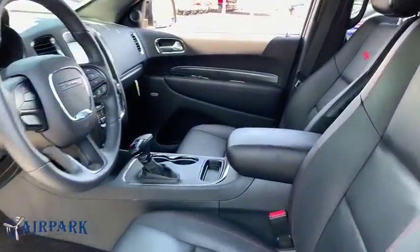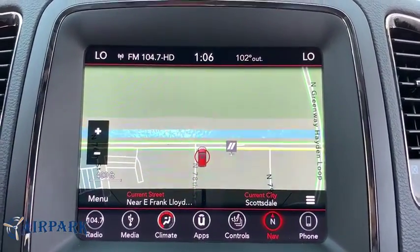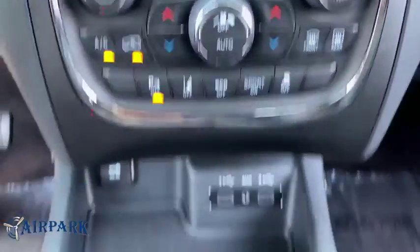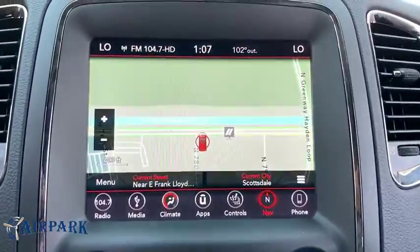Power windows, security system, heated steering wheel, rear window defroster, compass, electronic stability control, fog lights, heated front seats, remote keyless entry. Take this vehicle for a spin and see why so many shoppers are now proud owners.